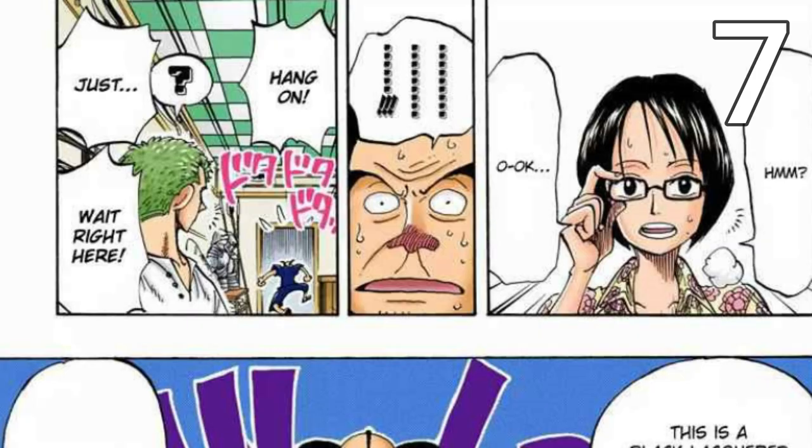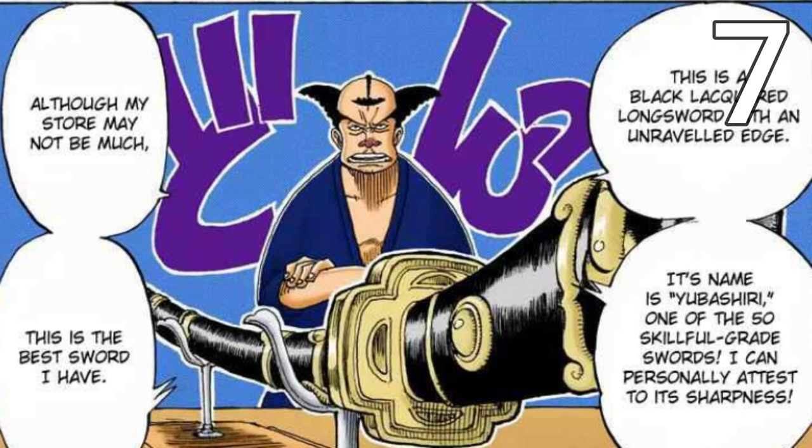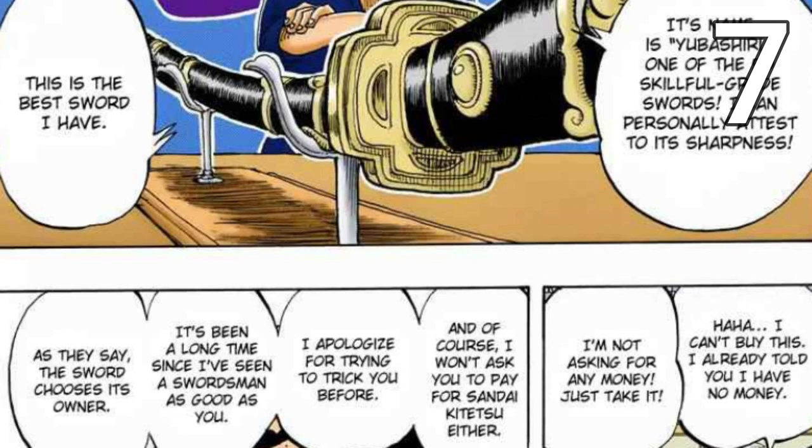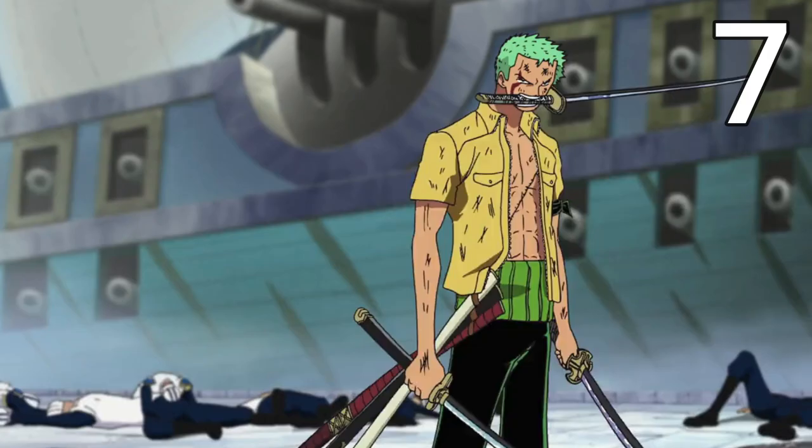Onto his seventh sword: after the shop owner saw that Zoro's luck was stronger than the curse, he brought out the Yubashiri from the back — also one of the 50 skillful grade Meitos. Zoro really liked it, calling it a nice sword that was really easy to use. However, this didn't last very long, as it was destroyed in Enies Lobby during his battle against Shu, who had the Rust-Rust Fruit and rusted the sword.